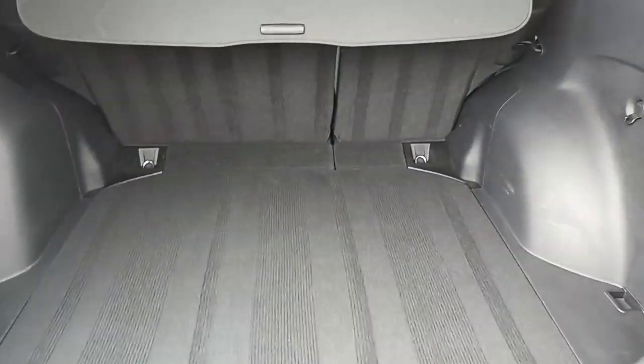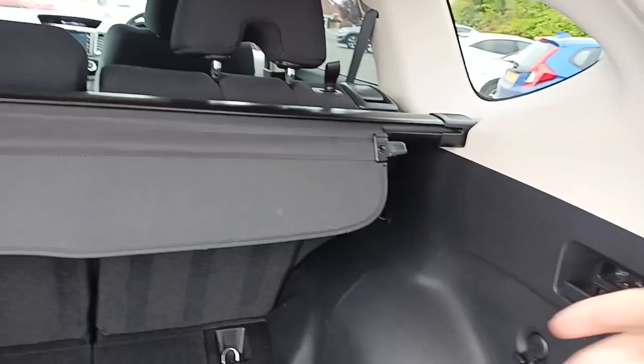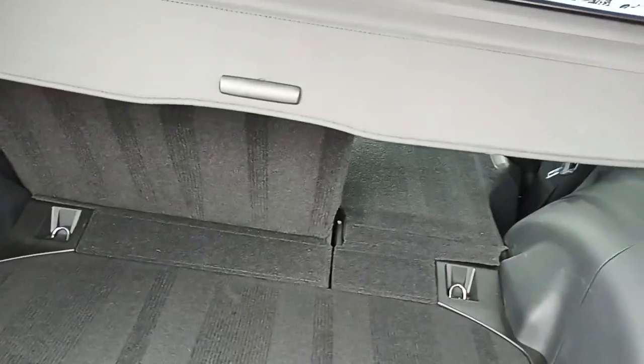Nice big boot — obviously being a CR-V, you do get that size. Spare wheel underneath, and if you've seen my videos on CR-Vs before, you pull this lever here and it drops the seat down, so it makes it easier to stick stuff in the back.